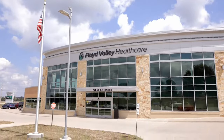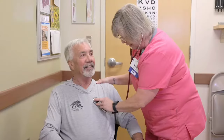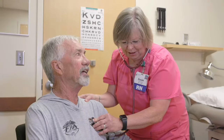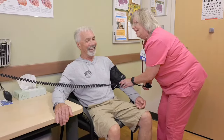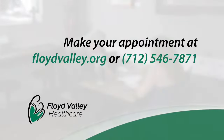Staying healthy means enjoying life's best moments. And the best way to stay healthy is to make your routine appointments. Whether you have new symptoms or it's time for your annual exam, the providers at Floyd Valley Health Care know and listen to you, so you'll get the care that you need. We help you stay healthy by providing preventative care, finding health concerns early, managing chronic conditions, and connecting you with specialty care close to home. Don't miss a single special moment — make your appointment today.